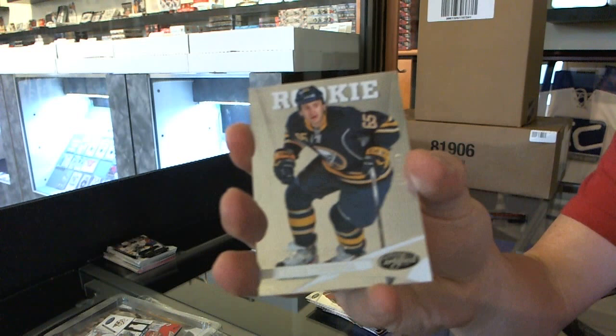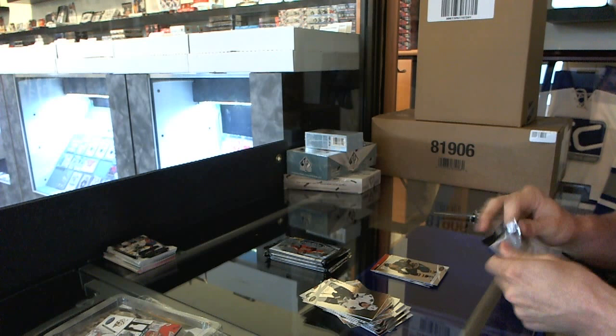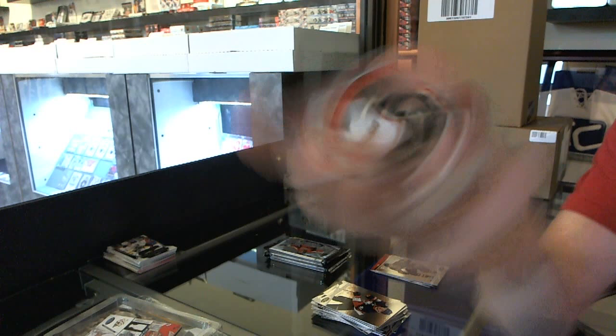We've got a rookie numbered to 999 for the Buffalo Sabres — Travis Turnbull. We've also got a Fabric of the Game Mirror Red die-cut numbered to 150 for the Anaheim Ducks — Devontae Smith-Pelly.